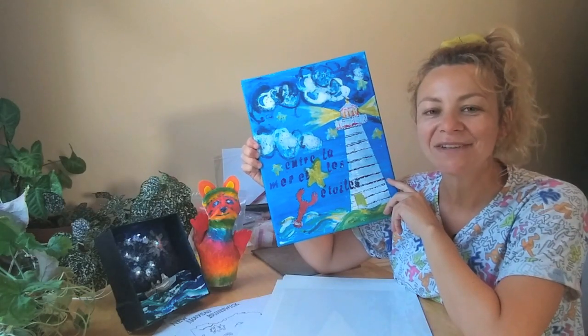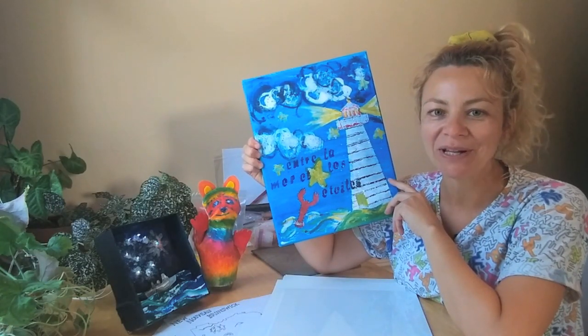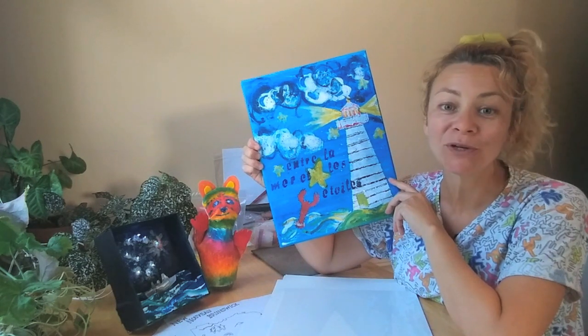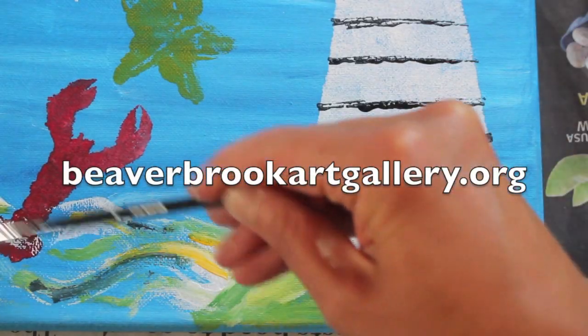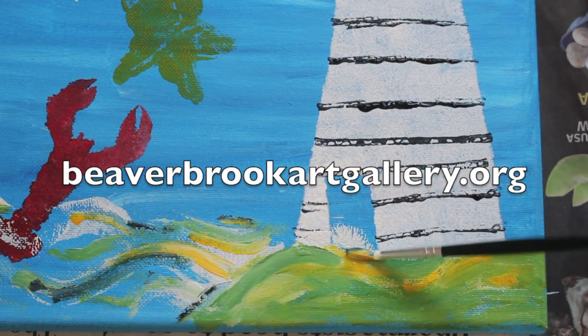Each activity has a video tutorial and there's a Facebook group for you to share your artwork or to ask me questions. You can get your summer art camp bags at beaverbrookartgallery.org.